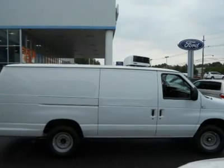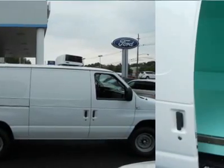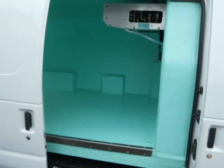LT245 x 75R16 Load Range E All Season BSW Tires, Oxford White, Rear Final Floor Covering, Sliding Side Cargo Door, Rear Wheel Drive, Power-Assisted Steering, ABS, 4-Wheel Disc Brakes, Tires front All Season.